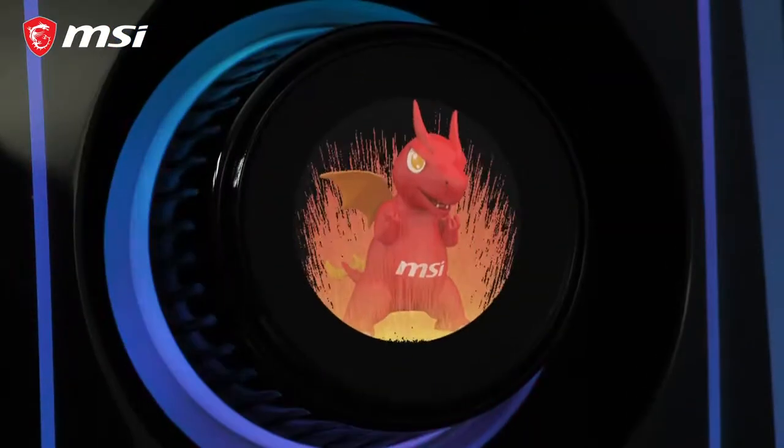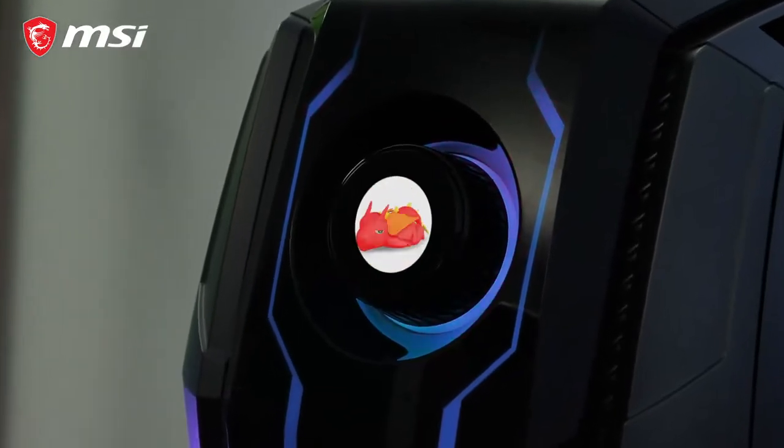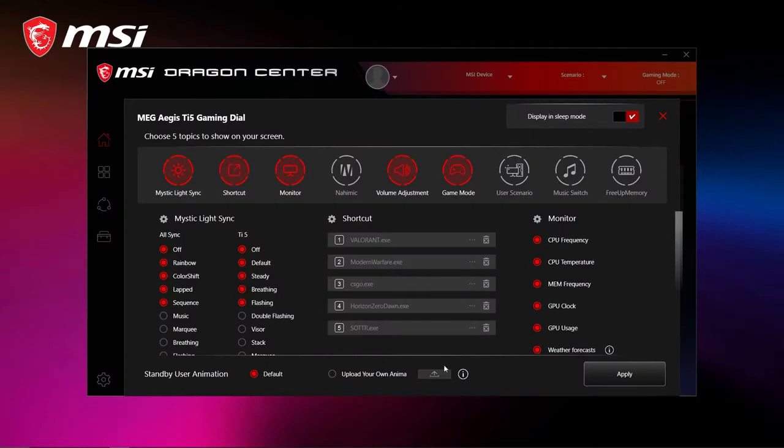When idle, you can display custom animations with a smooth 24 frames per second. Our software lets you easily upload your animations or static images. Get creative and personalize your EZUS DI5.